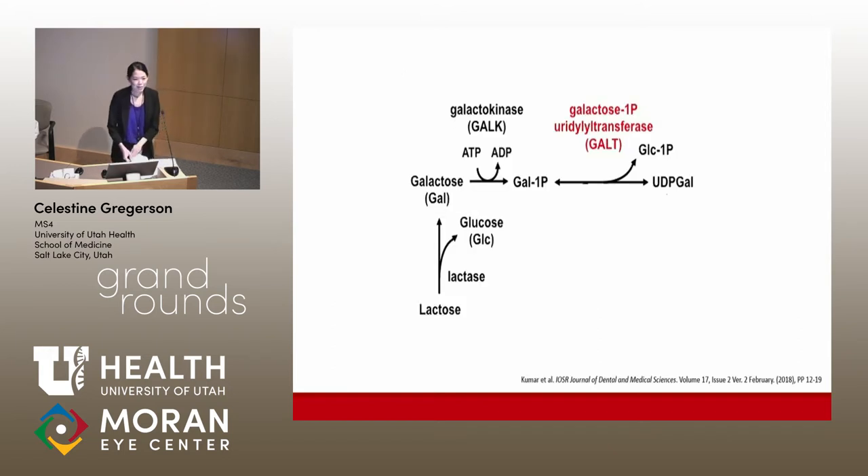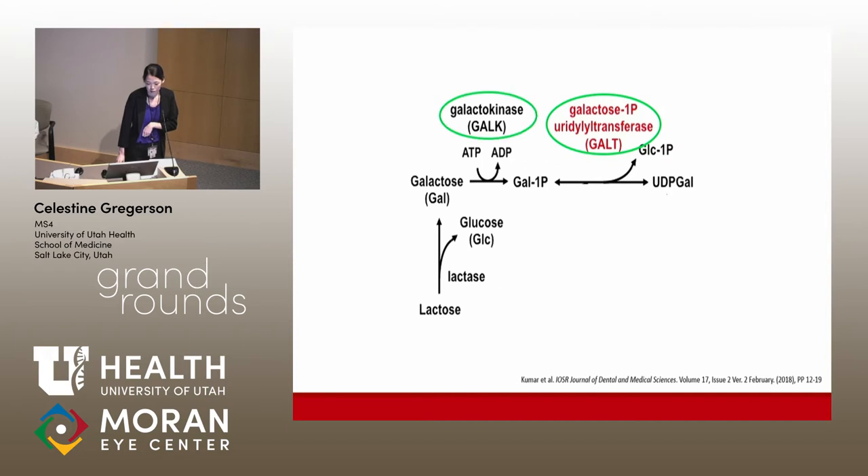Just a brief biochemistry refresher: lactose, which is taken in through our diet, is broken down into glucose and galactose, and galactose is then metabolized via this pathway. The two enzymes GALT and GALK are implicated in galactosemia and galactokinase deficiency, respectively. GALT is deficient in classic galactosemia. Deficiencies in either enzyme can result in accumulation of galactose, which is reduced to galactitol, which then deposits in the lens.